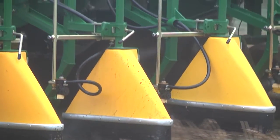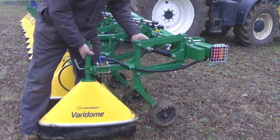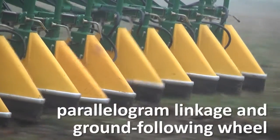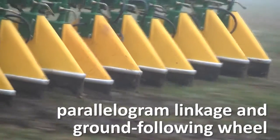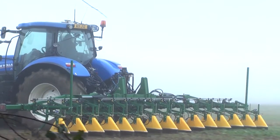Each Veridome spray shield operates independently. The individual carriage with its parallelogram linkage and ground-following wheel enables the Veridome to follow the contours of the terrain, keeping each shield in close contact to the ground to virtually eliminate spray drift.